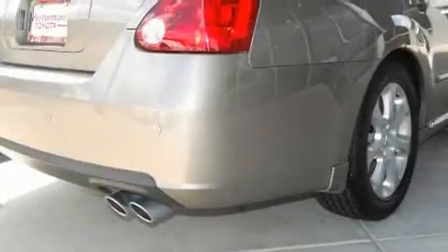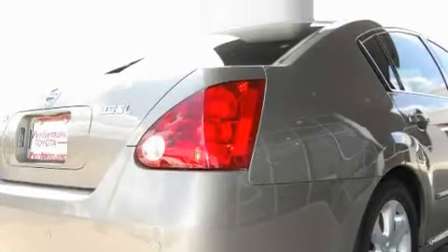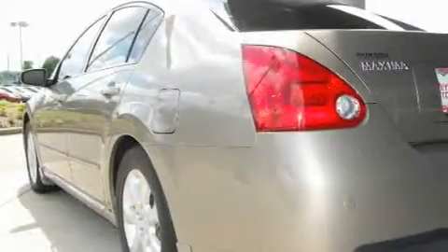Its top features include a power glass sunroof, heated front seats, a premium audio system, a CD player, rear impact crumple zones, a traction control system, and this vehicle has fewer than 35,000 miles on the odometer.